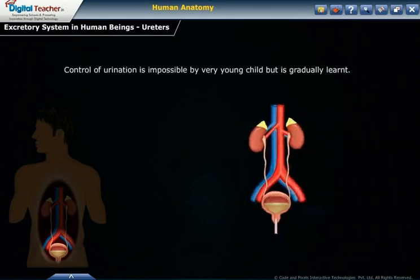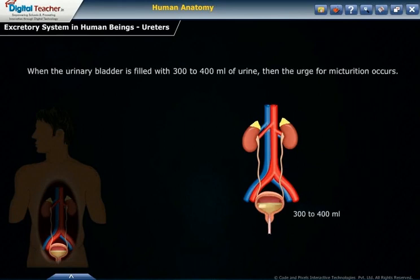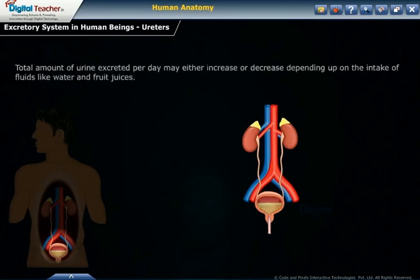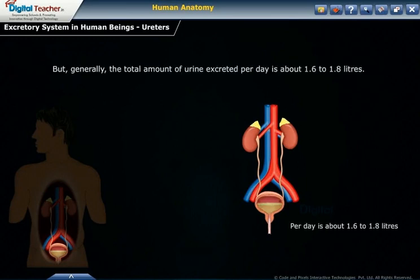Control of urination is not possible for very young children, but is gradually learned. When the urinary bladder is filled with 300 to 400 ml of urine, the urge for micturition occurs. However, urine can be held in the urinary bladder until it reaches its maximum capacity of 700 to 800 ml. At that point, the urge becomes painful and leads to voluntary micturition. The total amount of urine excreted per day may vary depending on fluid intake, but generally amounts to about 1.6 to 1.8 liters.